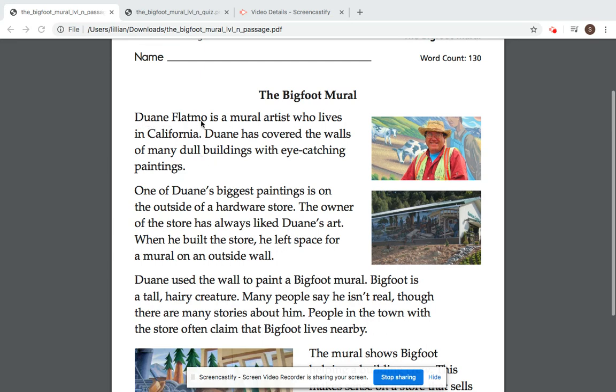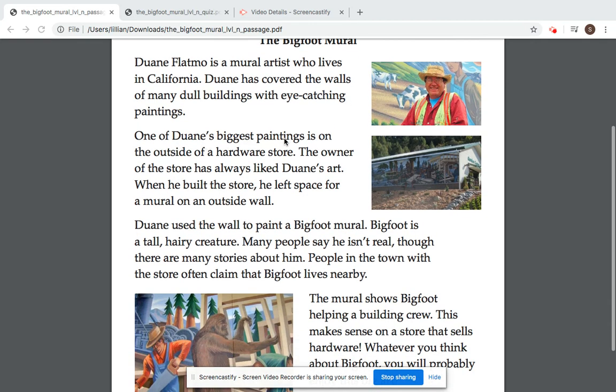Dwayne Flatmo is a mural artist who lives in California. Dwayne has covered the walls of many dull buildings with eye-catching paintings. One of Dwayne's biggest paintings is on the outside of a hardware store.